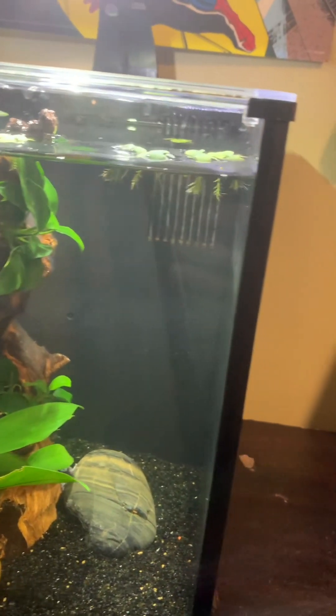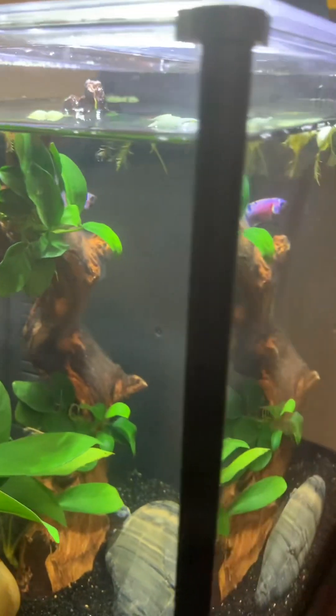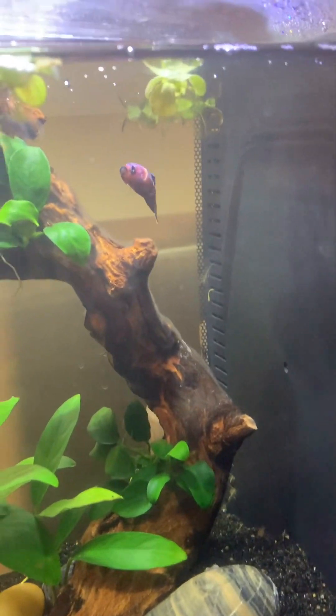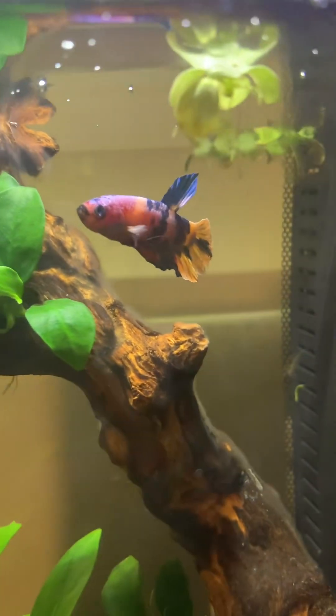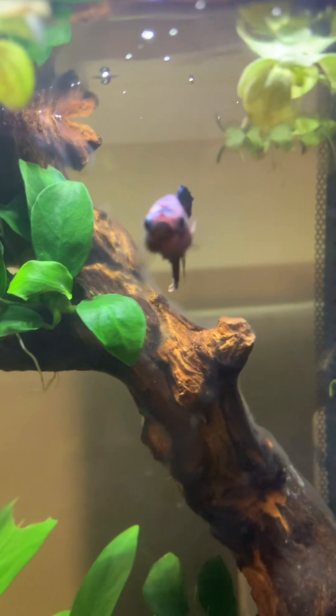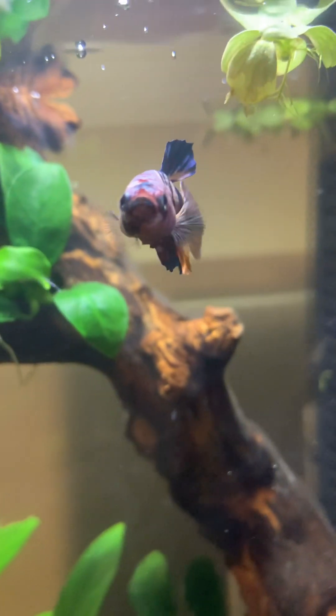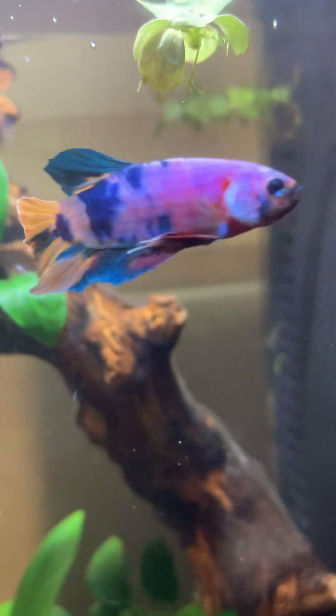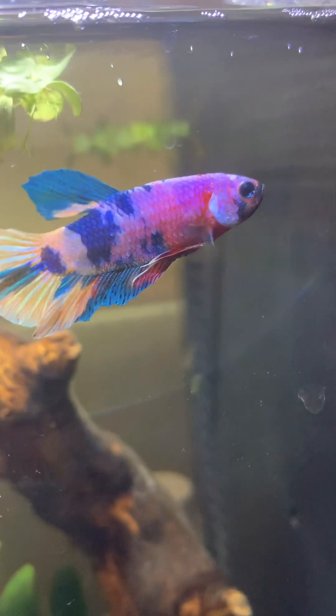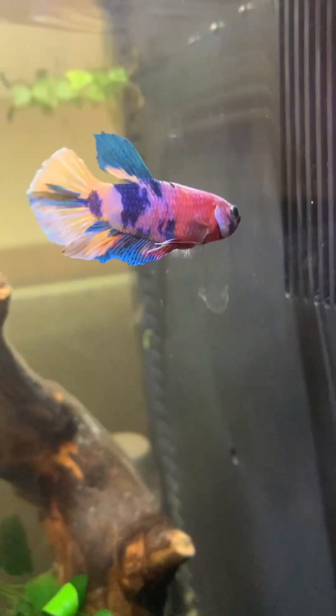They're going to the area. There's fish in the aquarium. What kind of fish again? That's a betta fish, but this particular species is called galaxy koi kukat. They're beautiful.